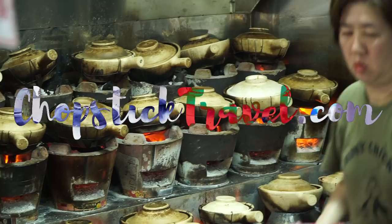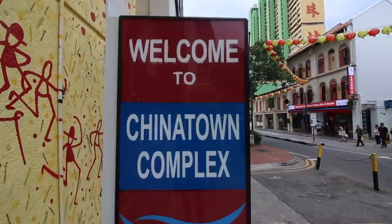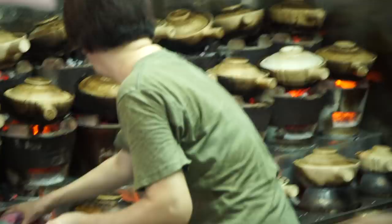What's up and welcome guys. It's Luke Martin with ChopstickTravel.com and I am in Singapore. This is my first time here — just got off the plane less than an hour ago, dropped off the bags at the hotel, and I have headed straight to one of the many famous hawker centres here in Singapore.